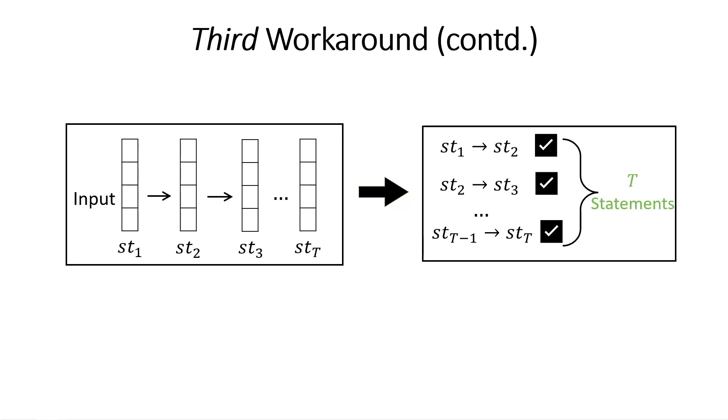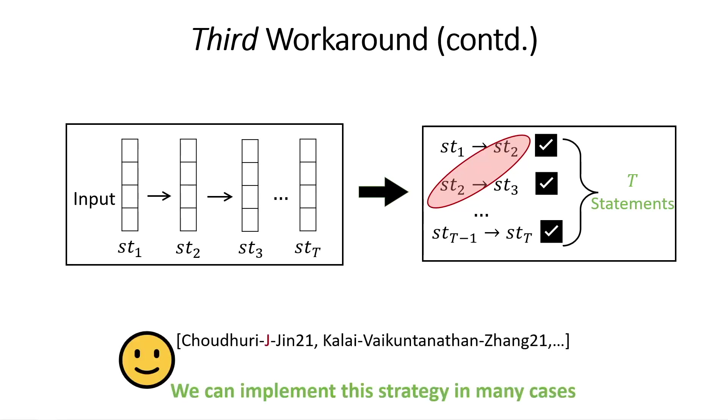Does this work? Not right out of the box, because unlike the earlier setting where the t claims were independent, here the claims are correlated — each step of computation depends on the previous one, and so on. This creates challenges in proving soundness. We have developed techniques over the last few years to solve this correlation problem, at least for some kinds of computation, but we still do not know how to solve it fully — progress is being made.